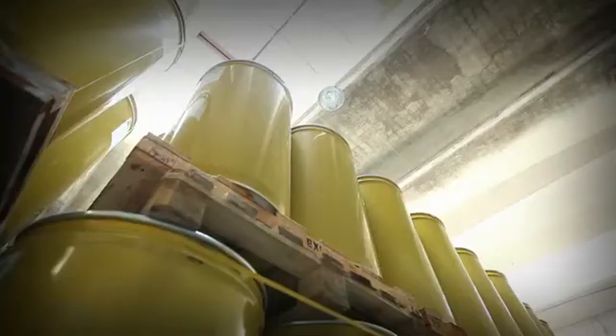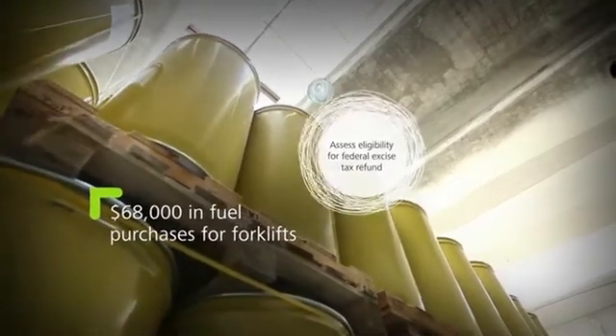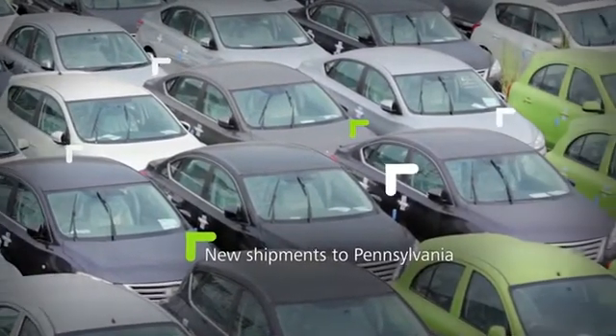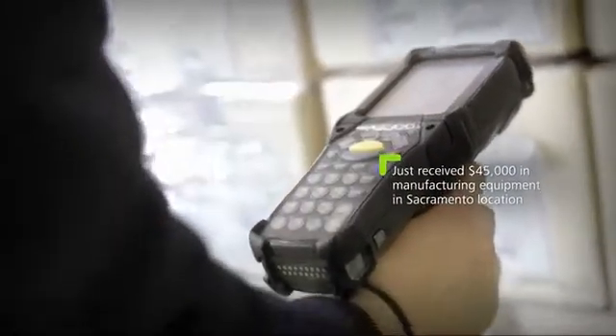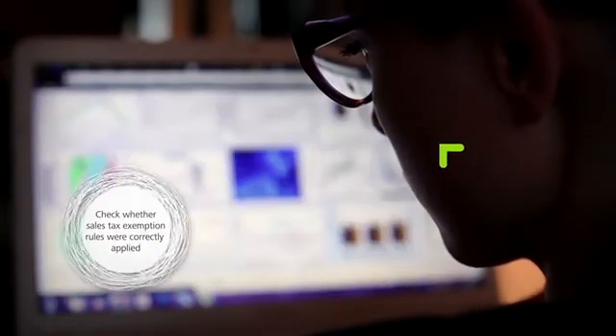Or you can revisit the places where you're already parsing data to augment existing insights — as with sales and use taxes. Maybe you're already sampling from millions of transactions, but are you getting to the right answer? Using analytics-driven visualization, you can look at that data in new ways and in real time, and compare output of different systems to pinpoint anomalies.